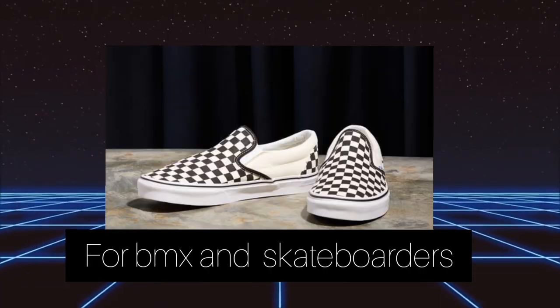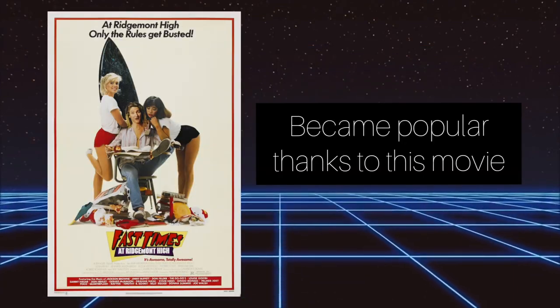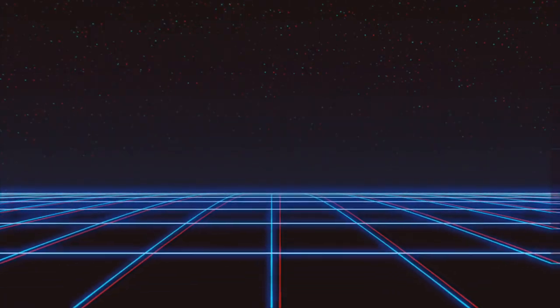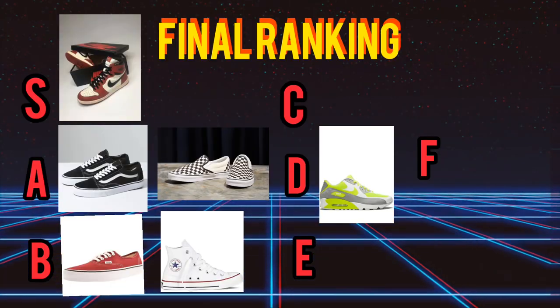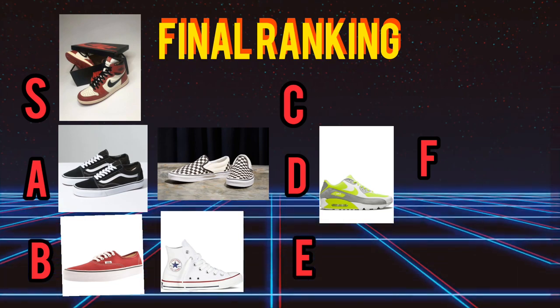The last pair of sneakers we're going to rate today are the Vans Slip-On from 1982. So the episode is over — thank you for tuning in. Thank you S.D for collaborating in this video, and thanks to our guest Noel. We'll see you on the next episode.